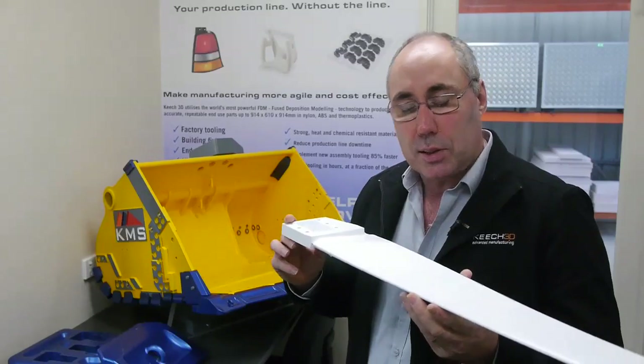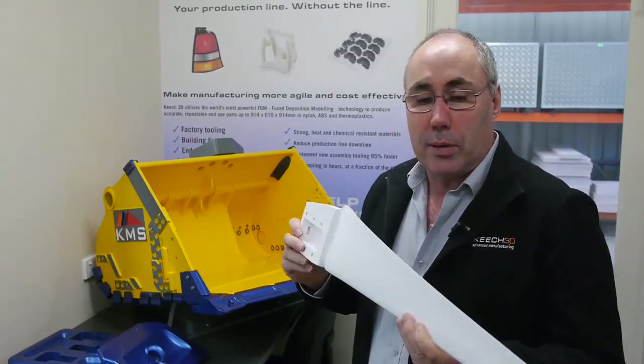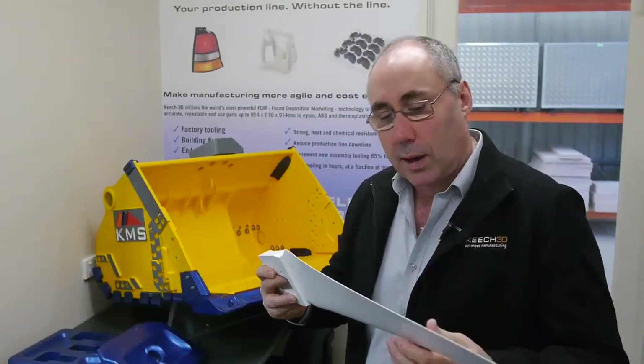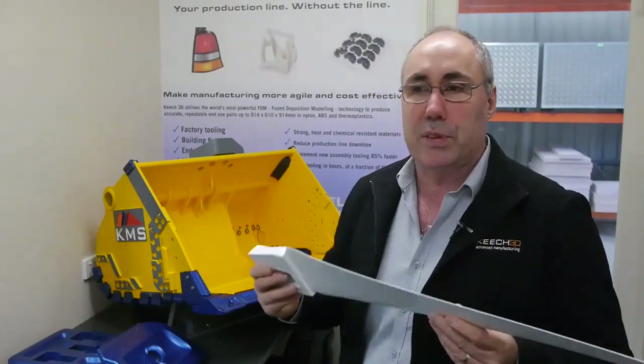This is a wind generating turbine blade for a start-up company that we deal with. They sent us a set — six in a set. We 3D printed those in polycarbonate. They took them, carried out field tests. The data that they got from that allowed them to make some tweaks. We printed another set and I think we're on about the fifth set now.